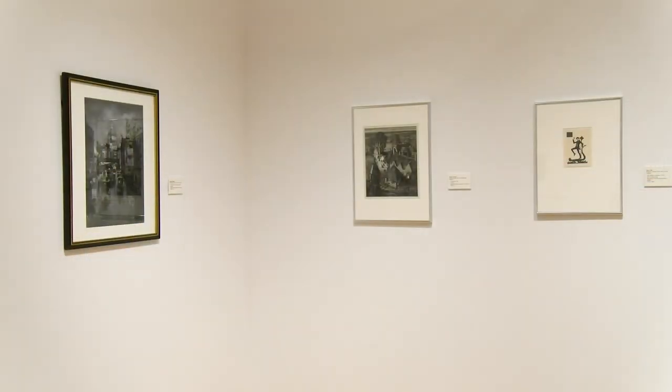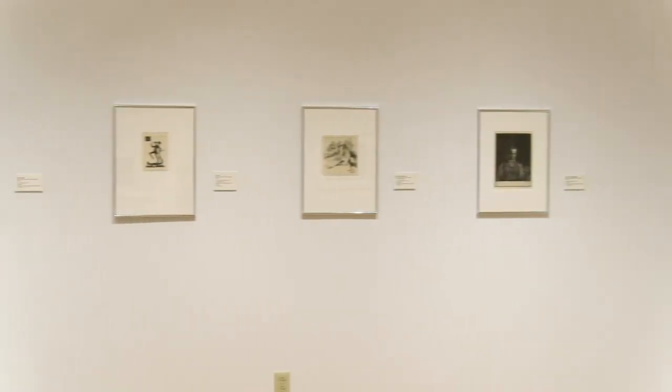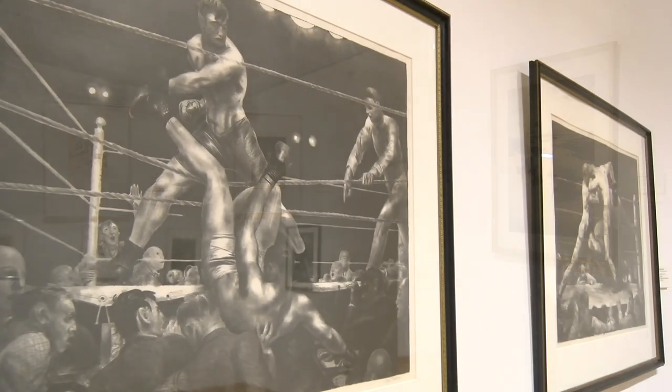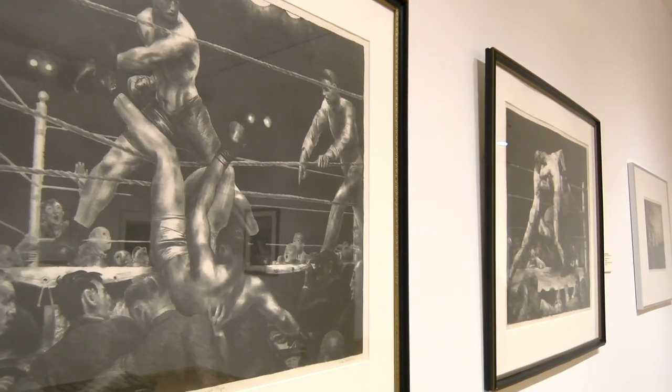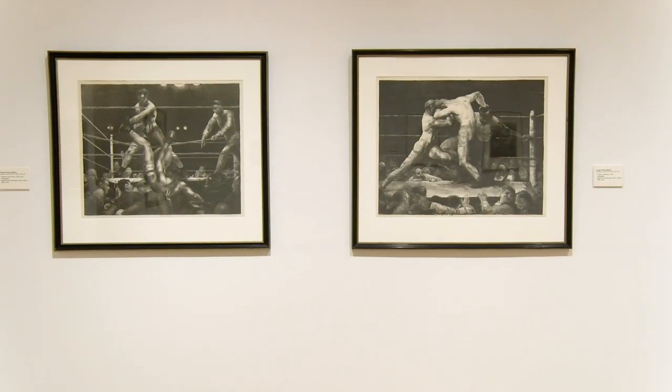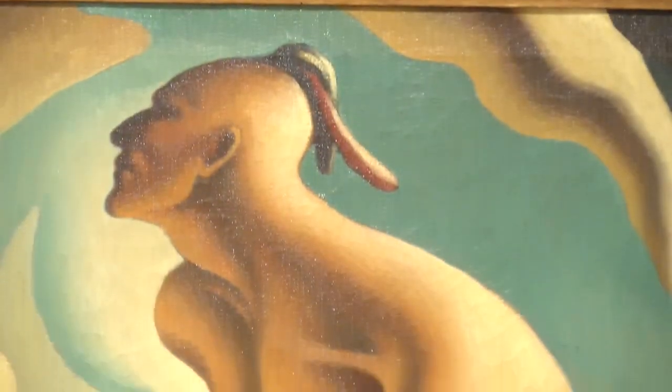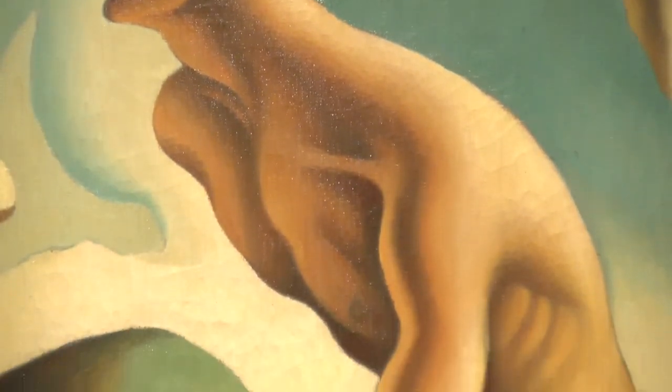We have usually four exhibition changes during the course of the year. Certain works we like to keep out because they're popular favorites. Probably our best-known painting is our King Philip by Thomas Hart Benton.